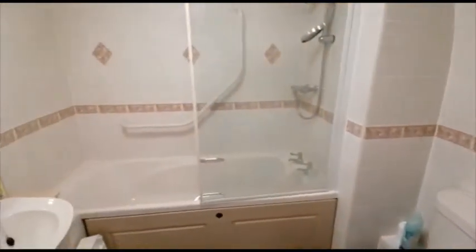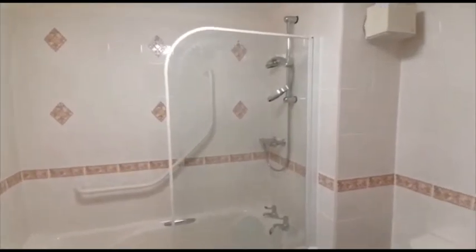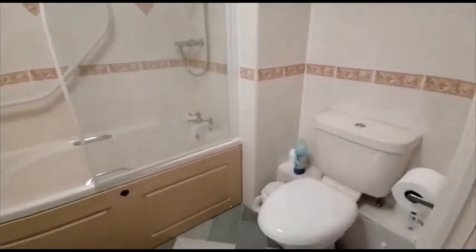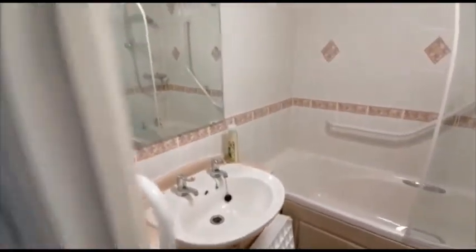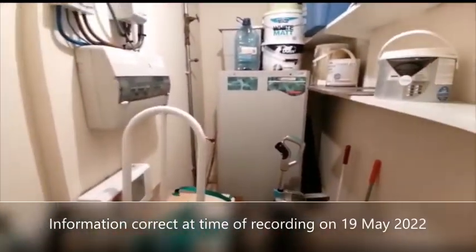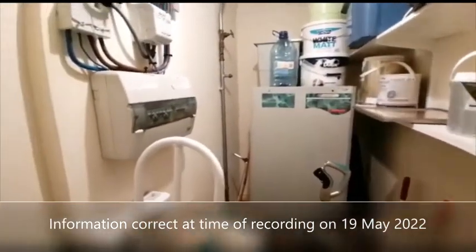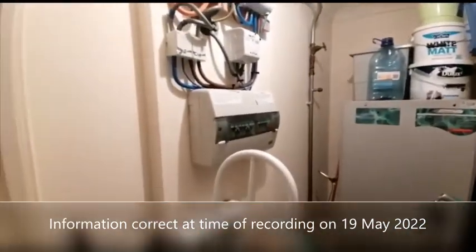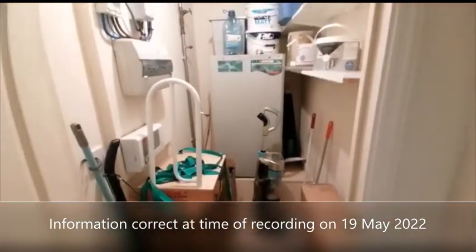Next up is the bathroom with overhead shower. And finally we've got a storage room with the hot water tank, fuse box and meters — just a good room for storage.